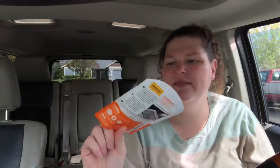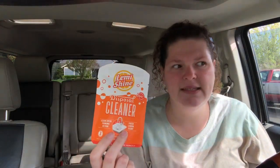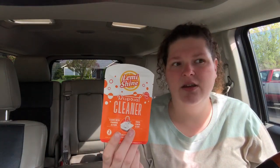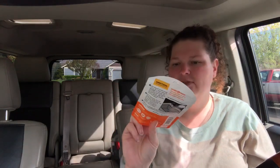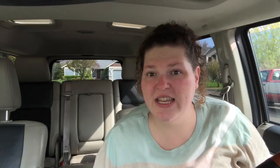I also did this deal — it's the Let Me Shine disposal cleaner. This is $2.28, so I paid the $2.28 out of pocket and it had a dollar back, so it ended up being $1.28. I'm actually kind of excited to clean the disposal — I don't know at what point in my life I suddenly got excited for cleaning my appliances, but it's a weird stage I'm going through.